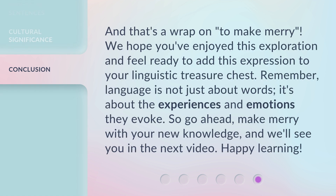And that's a wrap on 'to make merry.' We hope you've enjoyed this exploration and feel ready to add this expression to your linguistic treasure chest. Remember, language is not just about words — it's about the experiences and emotions they evoke. So go ahead, make merry with your new knowledge, and we'll see you in the next video. Happy learning!